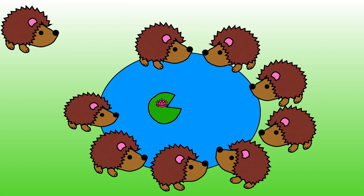It's time to solve some number problems. 8 hedgehogs are drinking from the pond. 1 more hedgehog arrives. How many hedgehogs will be drinking from the pond? Show me with your fingers.